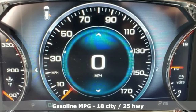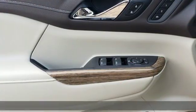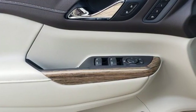V6 engine, dual zone climate control, streaming audio, configurable instrument gauges, heated steering wheel.